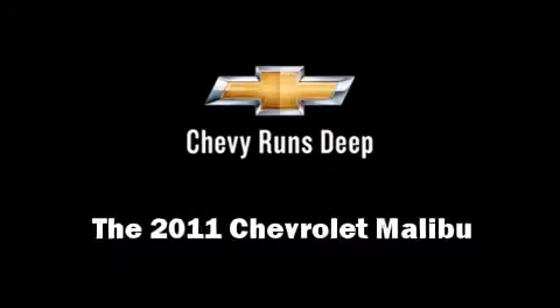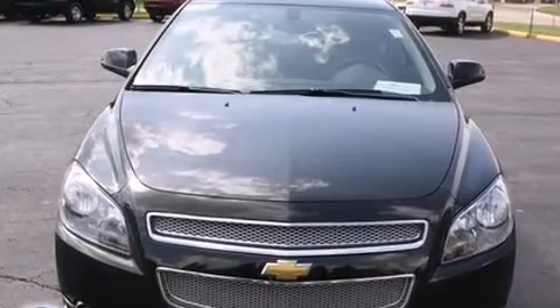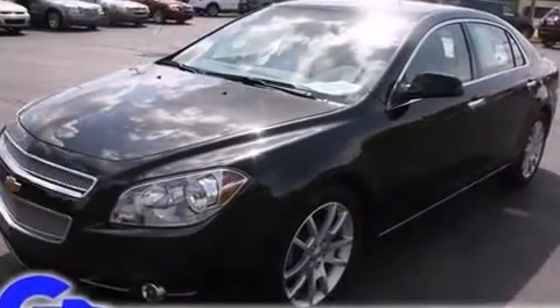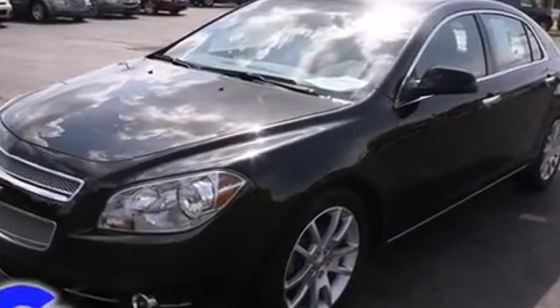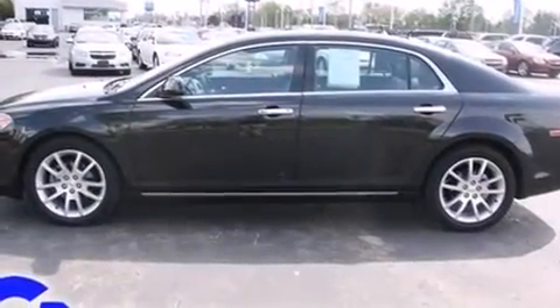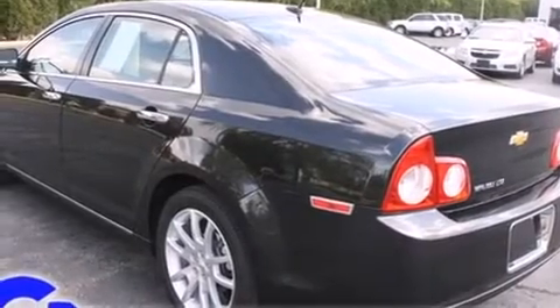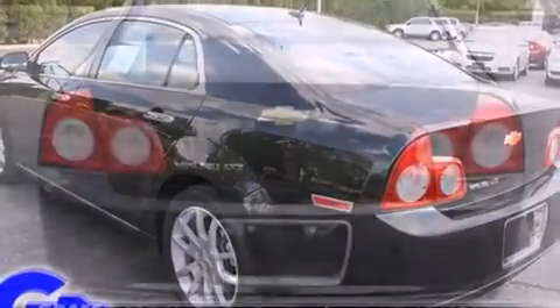Experience driving perfection in the 2011 Chevrolet Malibu with fewer than 25,000 miles on the odometer. This four-door sedan prioritizes comfort, safety, and convenience. It features a front-wheel drive platform, an automatic transmission, and a 2.4-liter four-cylinder engine.